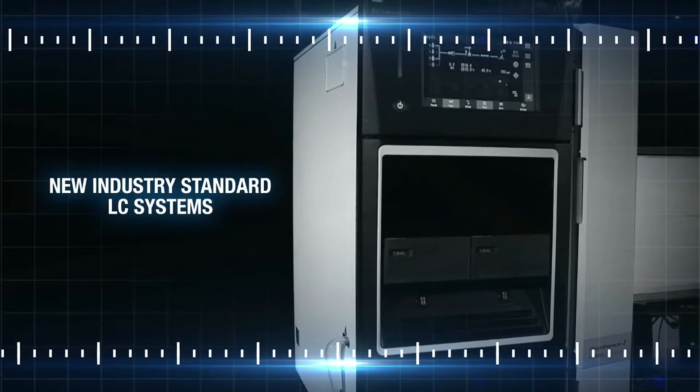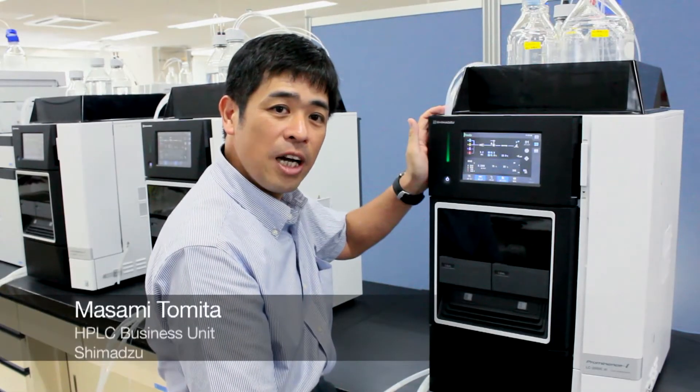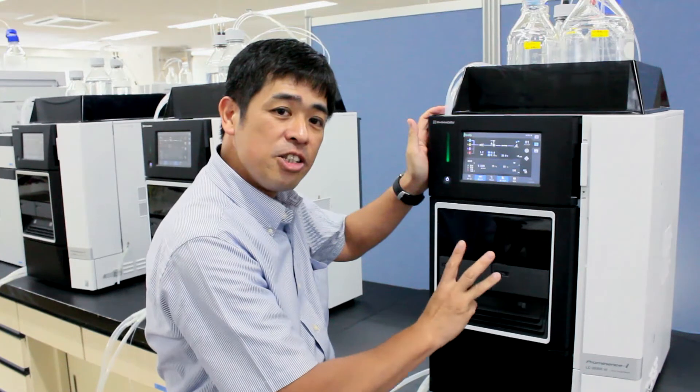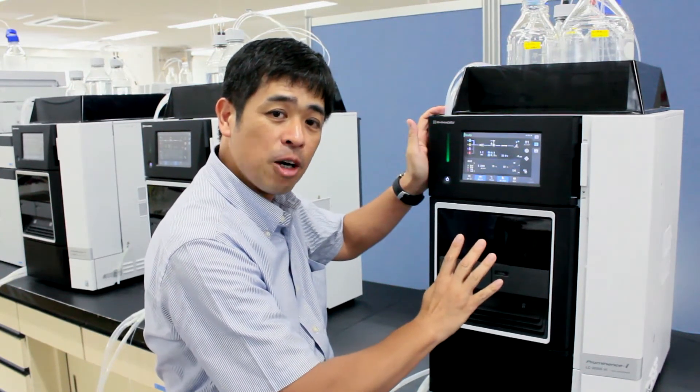After 45 years of innovations in HPLC, Shimadzu is making history again with its i-Series. The i-Series represents the new industry-wide standard LC systems — innovative, intuitive, intelligent, and integrated for PC-free laboratory environments.